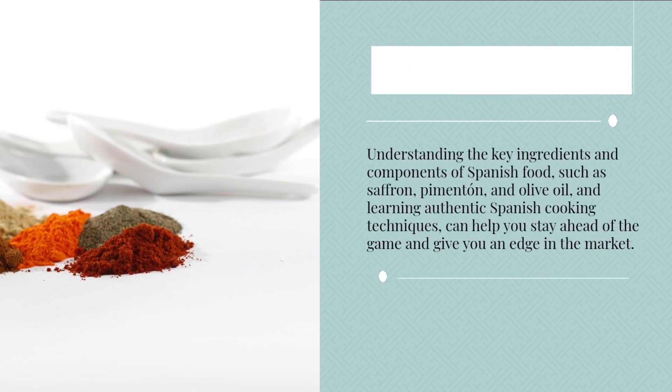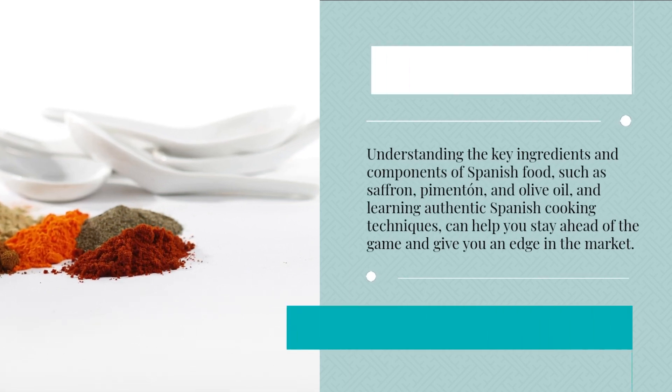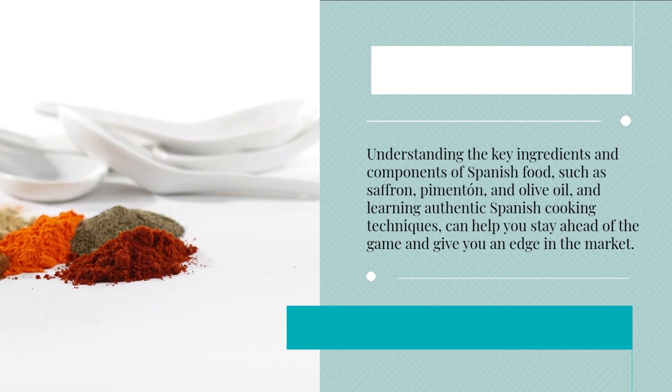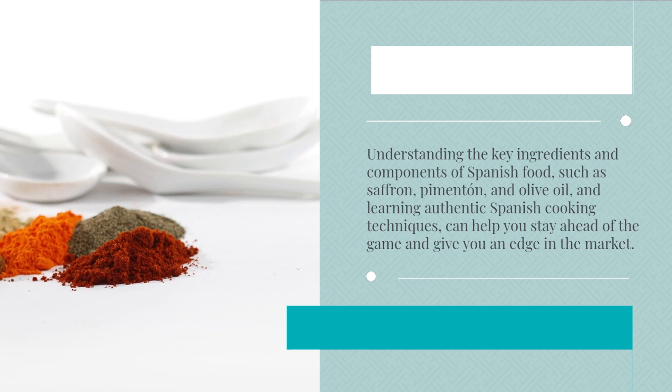Understanding the key ingredients and components of Spanish food — such as saffron, pimentón, and olive oil — and learning authentic Spanish cooking techniques can help you stay ahead of the game and give you an edge in the market.